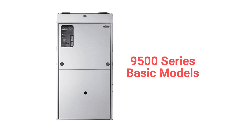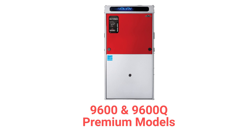The 9500 series units are basic single-stage furnaces with a 95% AFUE efficiency and a constant torque blower motor, while the 9600Q series offers premium two-stage units with a 96% combustion efficiency.